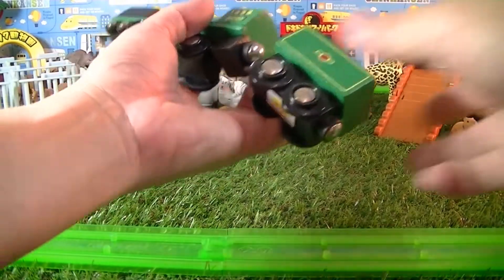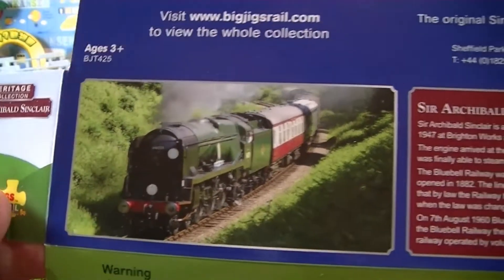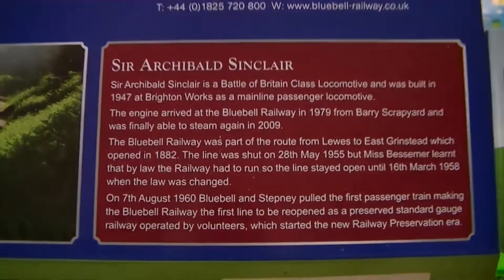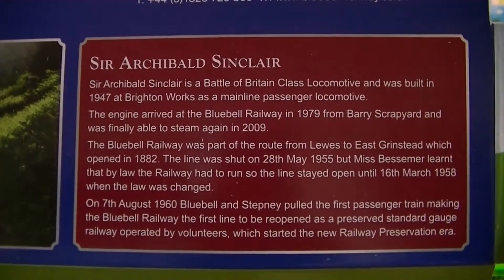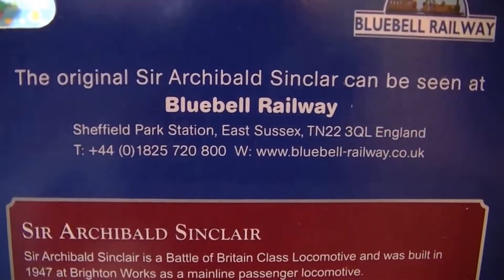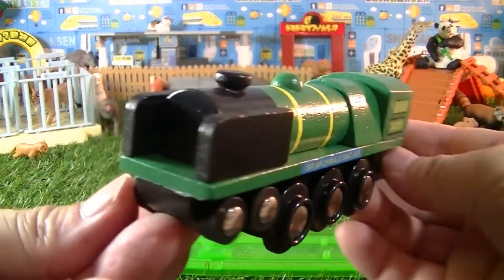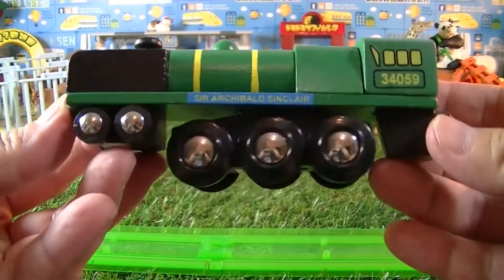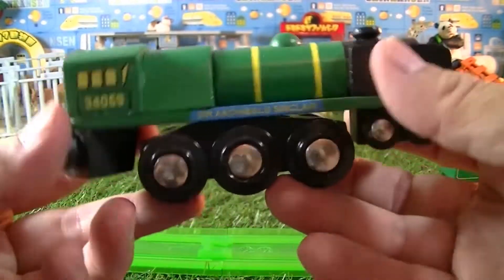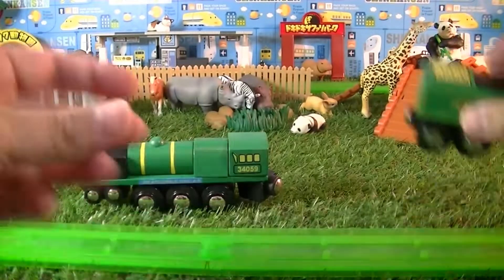The Bulleid Light Pacifics were built to provide increased power for use on the Southern secondary main lines, especially those in the West Country with weight restrictions. Initially intended as the West Country class, once a significant number of the locomotives were in regular use in the southeast of England, the idea was conceived that some — eventually 44 out of the 110 — should be named after personalities, aircraft, RAF stations and squadrons associated with the Battle of Britain, which had been fought, for the most part, over the Southern Railway's territory. Hence the Battle of Britain class was born.